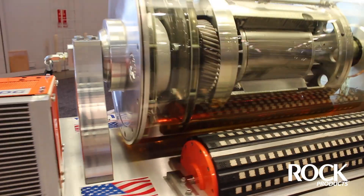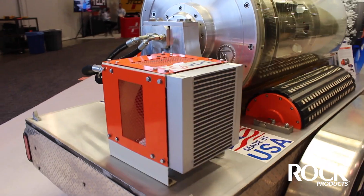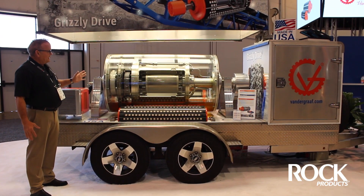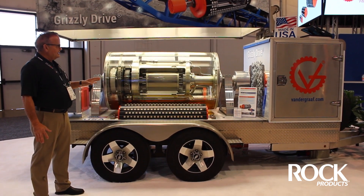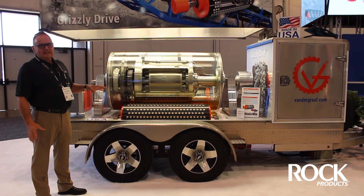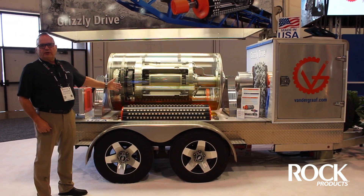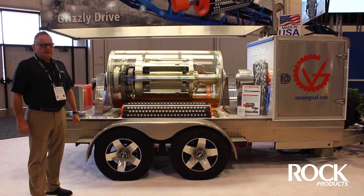We don't have any rotating external components — no bearings to be greased or repaired. This makes it well-suited for aggregate and mining applications, which are very dusty environments, without the environment interfering with the internal operation of the components of the drum drive.